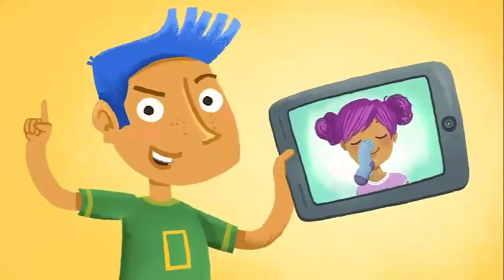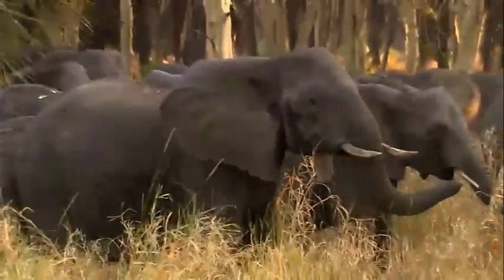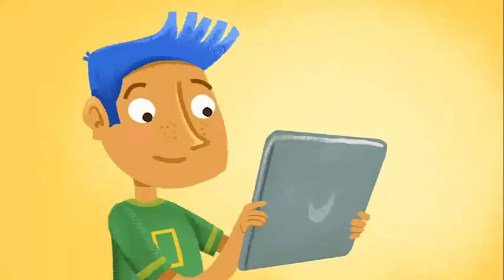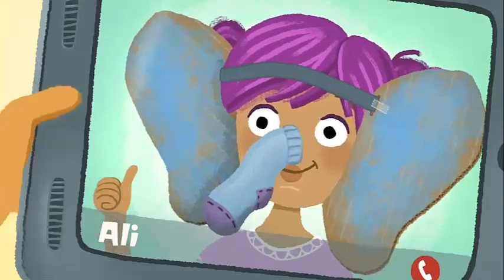But we aren't going to let that happen, are we? We're going to trumpet as loud as a herd of elephants to spread the word about what we can all do to help. Allie, how about adding some huge floppy ears to that costume? No way — that won't get people's attention!